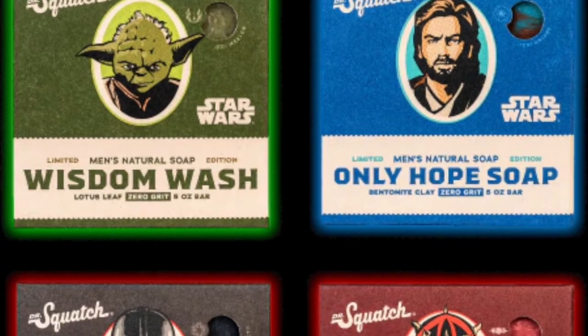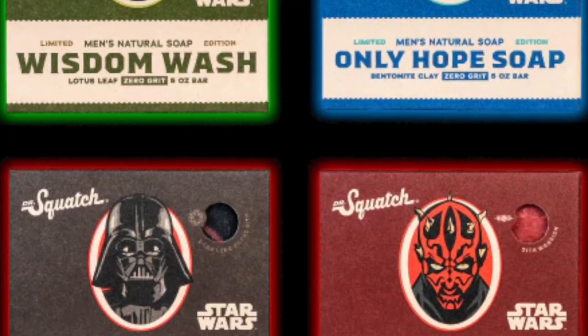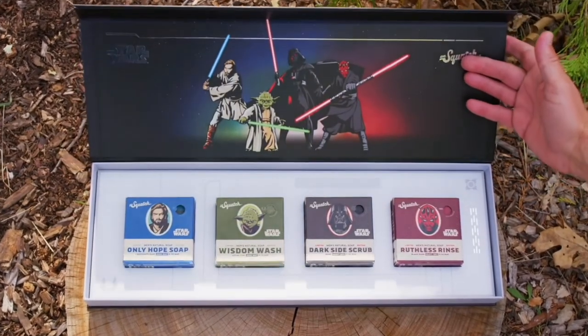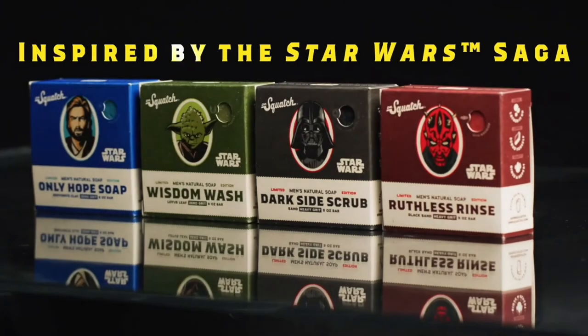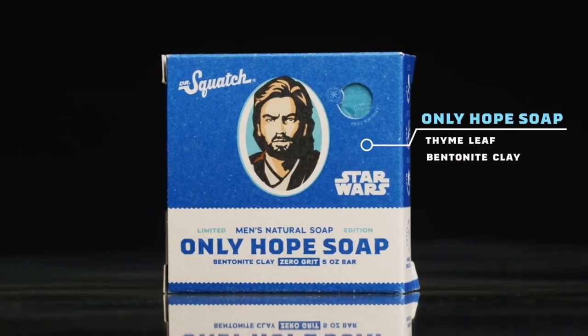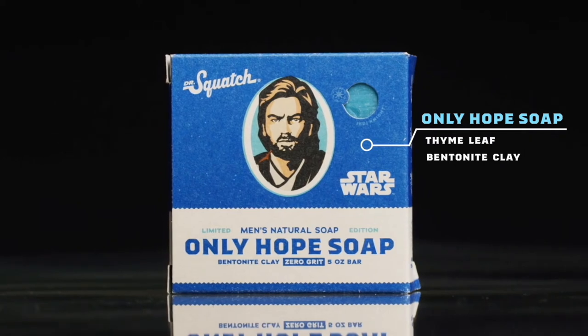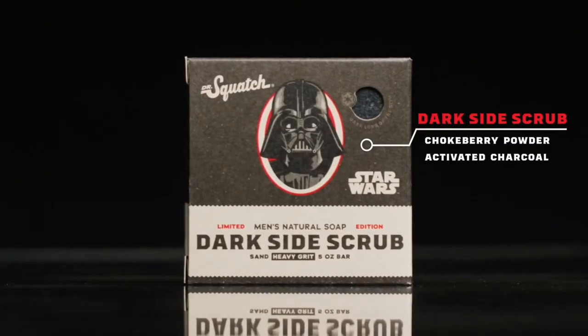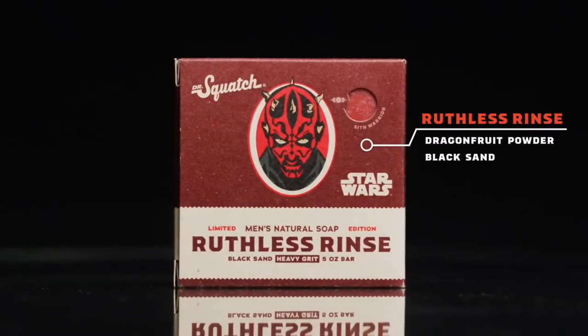Number 5: The Dr. Squatch Star Wars Soap Collection. Open this limited-edition collector's box and choose your side — it features four uniquely crafted bar soaps inspired by your favorite Star Wars legends. The light side is inspired by the courageous Jedi Knights and rebel forces, while the dark side is inspired by the power of the Sith.